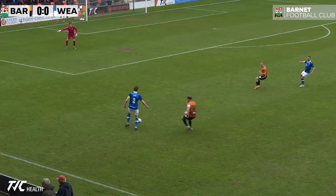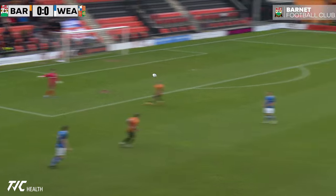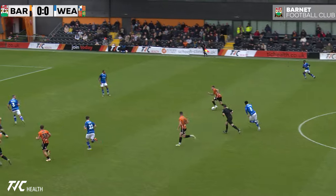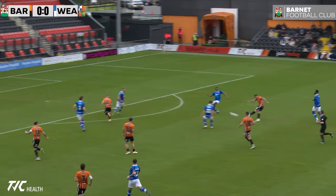Barnett are 12th at the start of play in the Vanarama National League, having finished 13th last season. It's been a wayward form that's really cost Wealdstone an assault on the playoffs — just two wins and two draws. Could that change today?